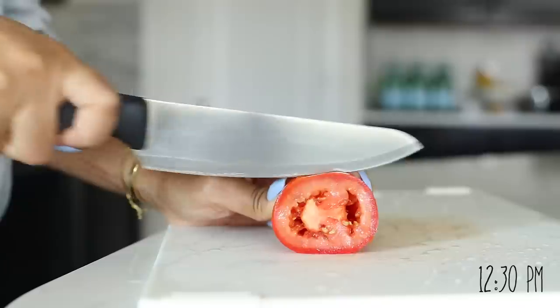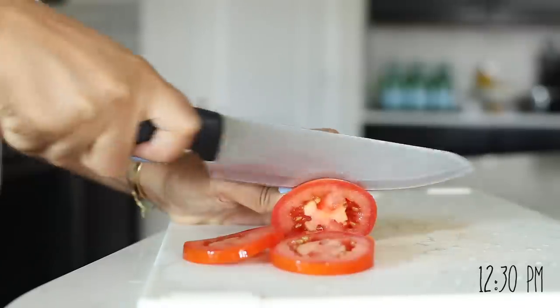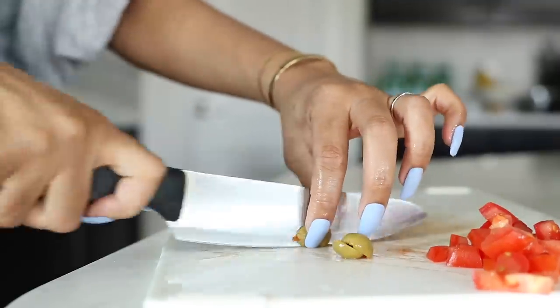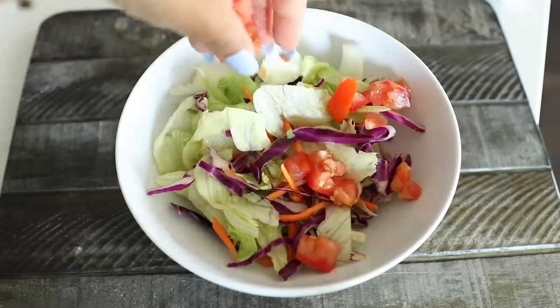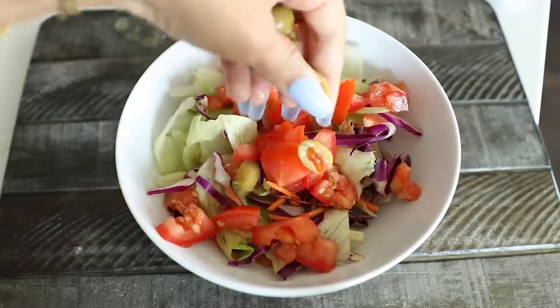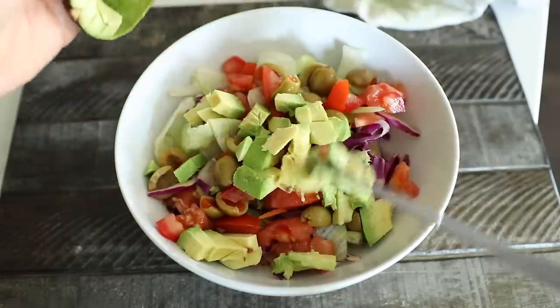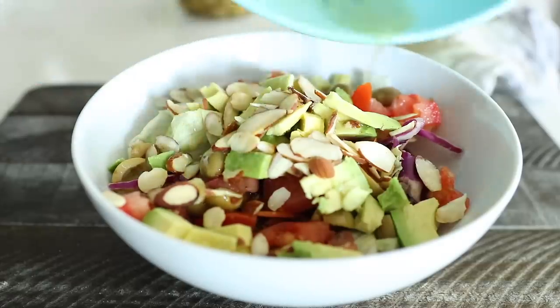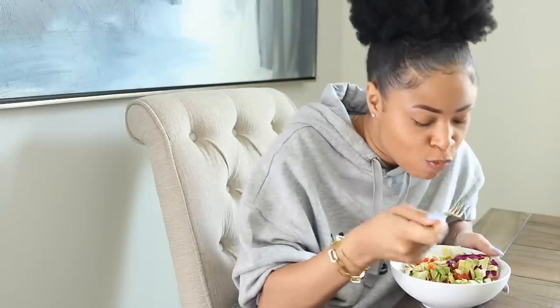For lunch I made a salad. I started by dicing up a tomato and sliced some olives in half, put those on top of some bagged salad mix, then added avocado and sliced almonds. For my dressing I used a homemade vinaigrette I just threw together really quick. It was super delicious and filling.